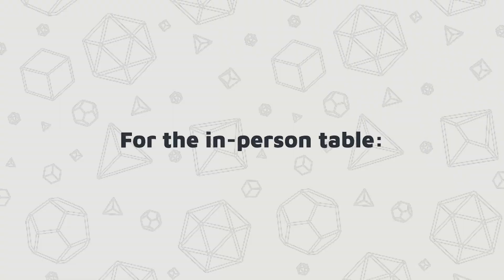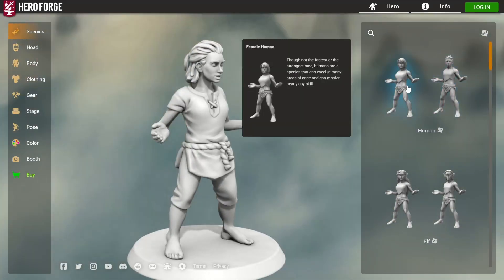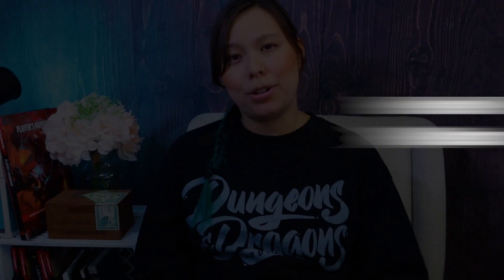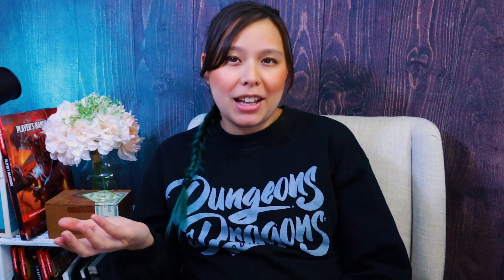Gifts for the in-person table. You might want to consider getting your players a Hero Forge gift card. Hero Forge can be on the more expensive side depending on how many customizations you make, whether you paint your mini, etc. But these miniatures are super customized — you'll probably not find another one exactly like yours. Minis tend to cost around $60, at least every time I design one.